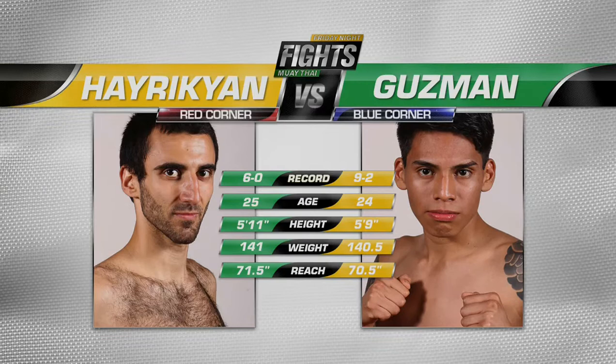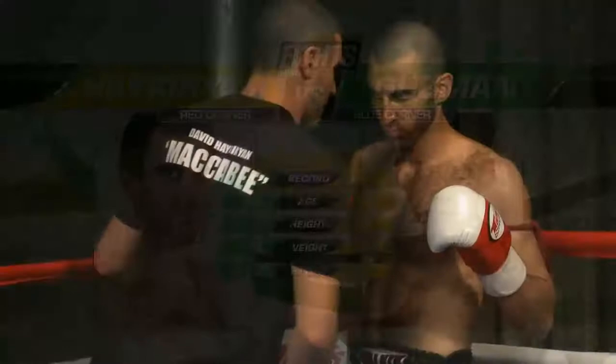Rick Yed has just a bit of an advantage right there over Guzman. Let's turn it over to our ring announcer, Connor Hall.